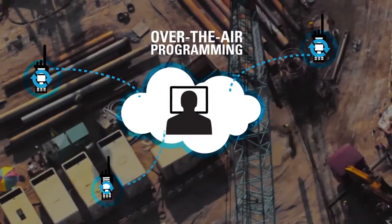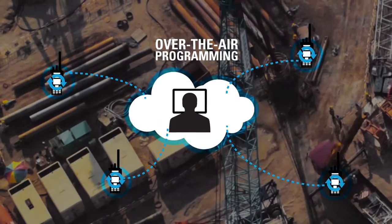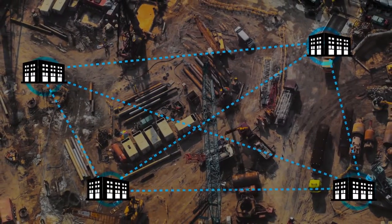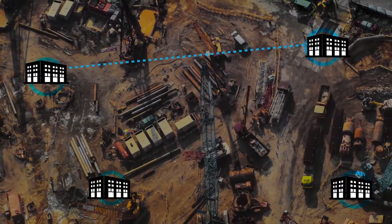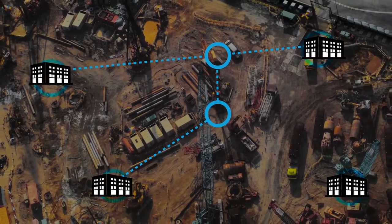Over-the-air programming makes real-time radio updates fast and simple. The system is set apart by its multi-level resiliency and high fault tolerance. With options for soft failover and redundancy, there is no single point of trunking failure.